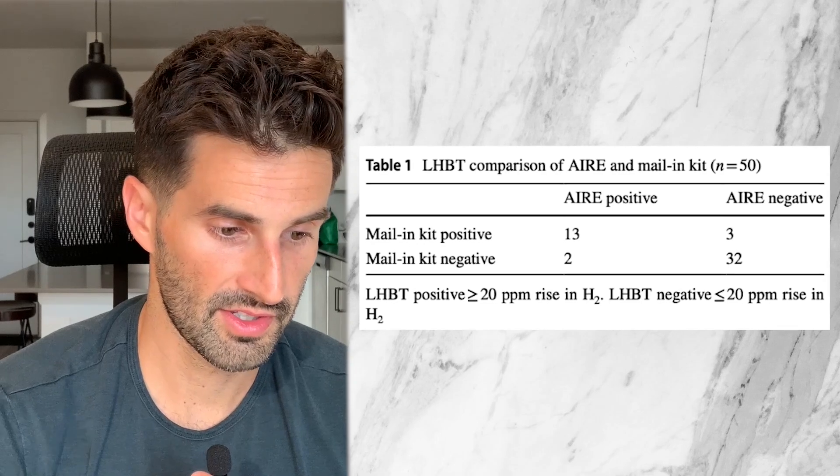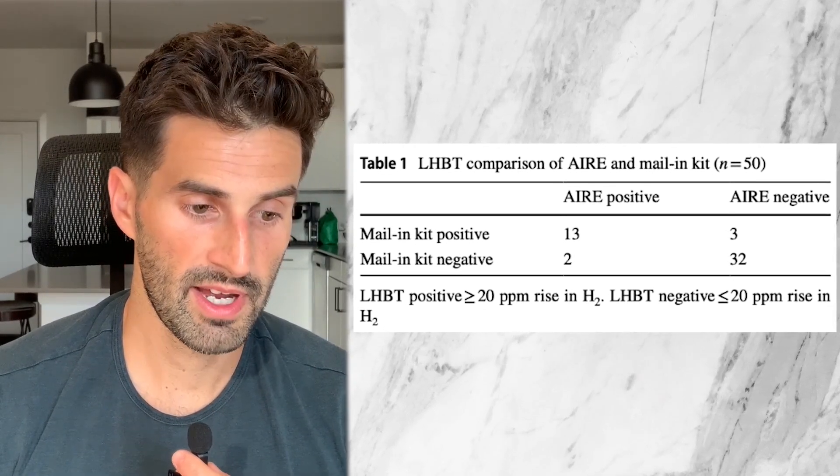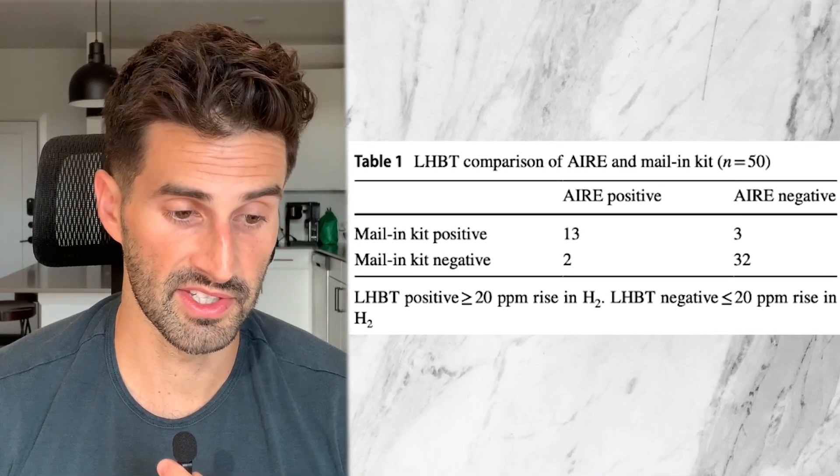There were five discrepancies in the lactulose hydrogen breath test. Two were positive on the Air device and negative with the mail-in kit, and three were positive with the mail-in kit and negative on the Air device. So it seems like neither test consistently runs higher or lower in picking up positive or negative cases.